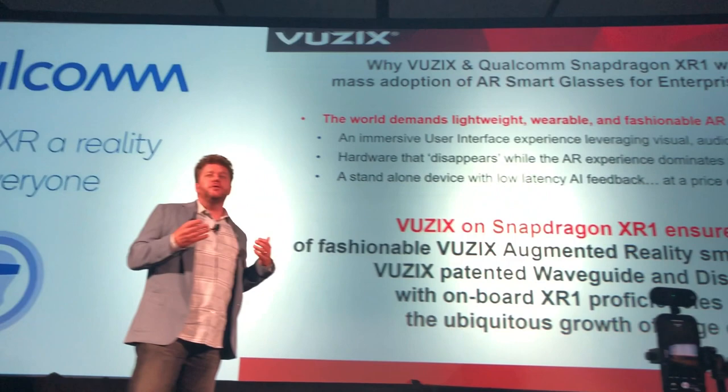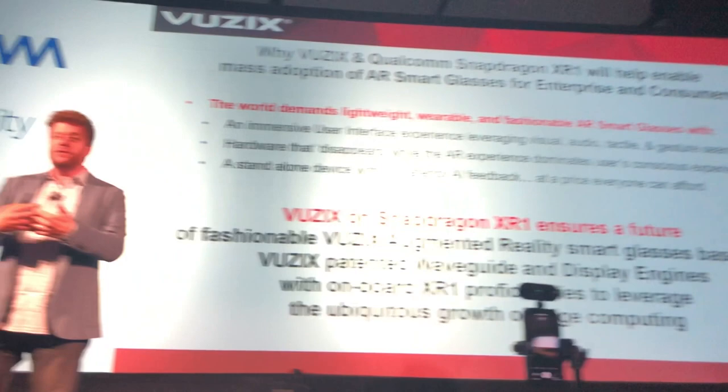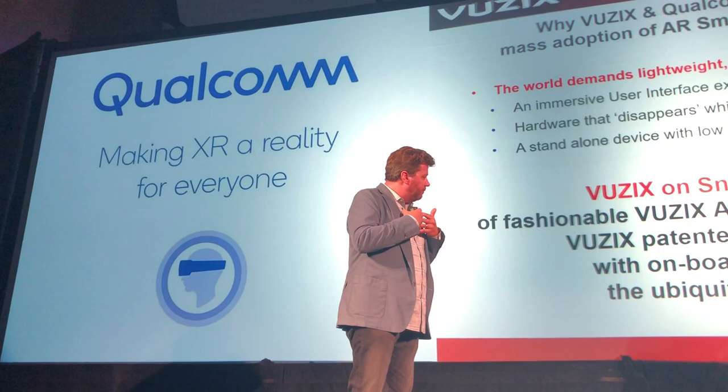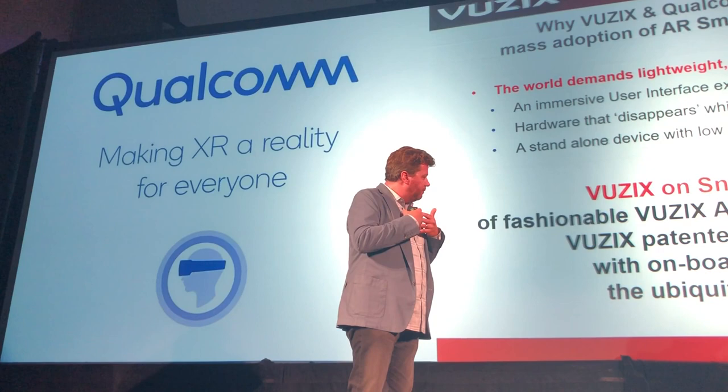Just to wrap up: we really do believe that this is a huge step forward for the industry in bringing glasses to the mass market. For Vucex, we believe this is very closely tied into our mission statement of bringing AR glasses that are wearable, fashionable, and really going to start to leverage the ubiquitous growth of edge computing as standard devices. Thank you everybody, and look forward to working with you guys.